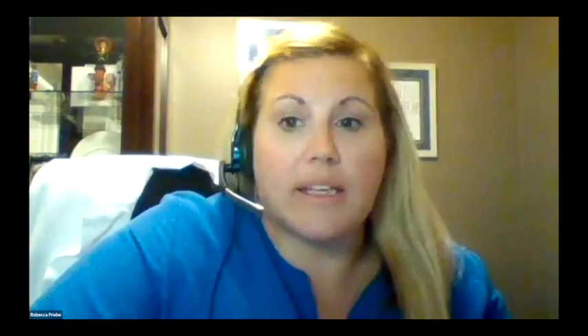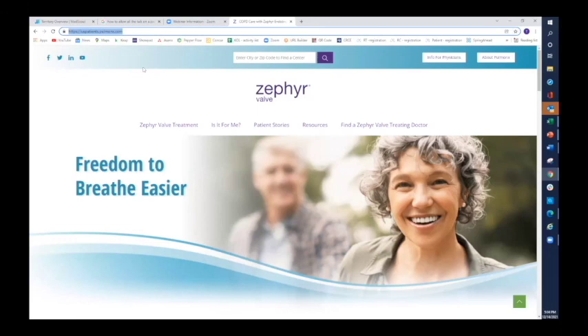Lung nodules do not automatically exclude you from the procedure. Over 50% of our patients have lung nodules, which can simply be inflammation, infection, or nothing. However, if a nodule keeps growing and is concerning, we may put you on hold for six months while repeating CAT scans to make sure the nodule isn't getting bigger. Thank you everybody for joining the call today. There are plenty of resources on the website to answer more of your questions, and a big thank you to Dr. Cohen, Rebecca, Jill, and patient Guy for sharing his perspective. Have a great rest of your evening.